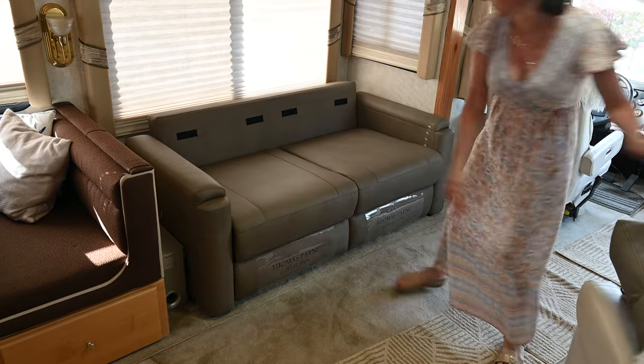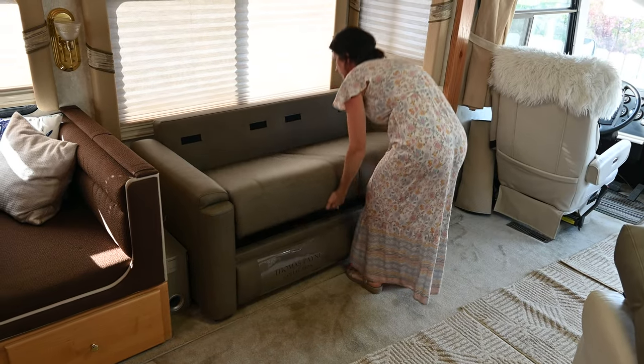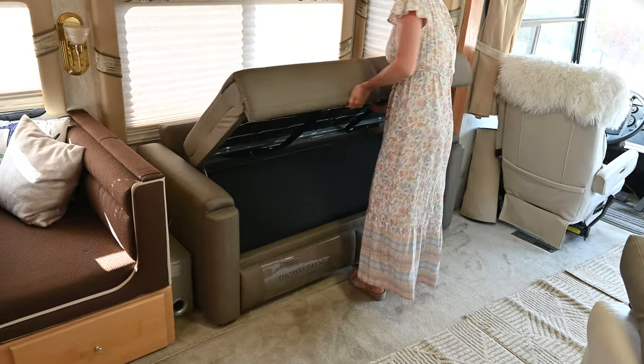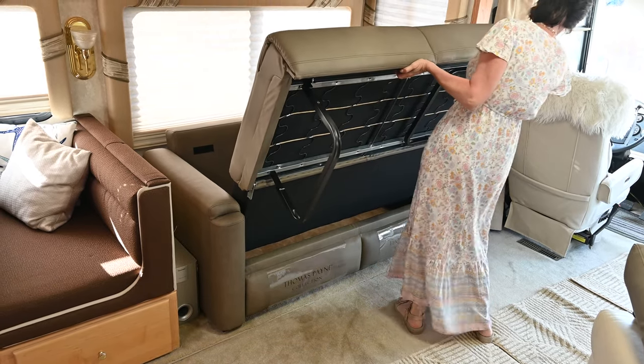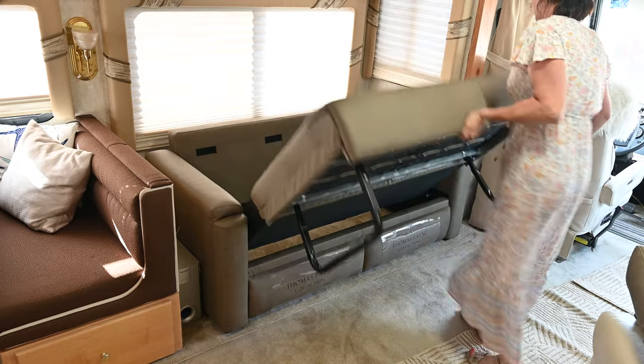The width was about six inches less than the original, but otherwise it sat perfectly in the old spot. The seating cushions are firm, supportive, and comfortable, and being lightweight, setting it up is quick and easy.